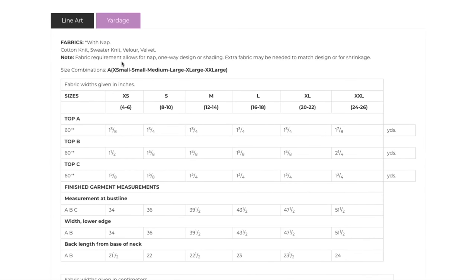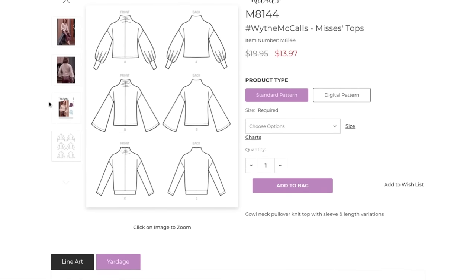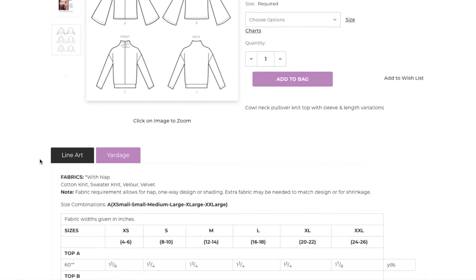Yardage — cotton knit, sweater knit, velour, and velvet. Velvet and velour, I think, for the one with the waistband for sure. Cotton knit — I mean, I guess for this one. Sweater knit's for these two for sure. This is just giving me more of a tracksuit vibe already, so that's why I would relegate that one for the velour.